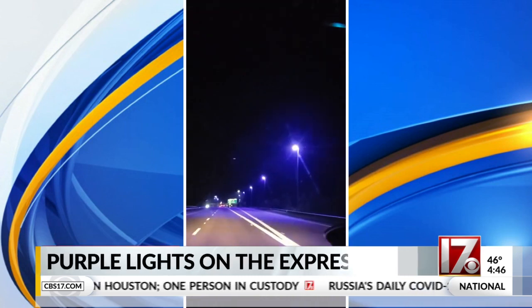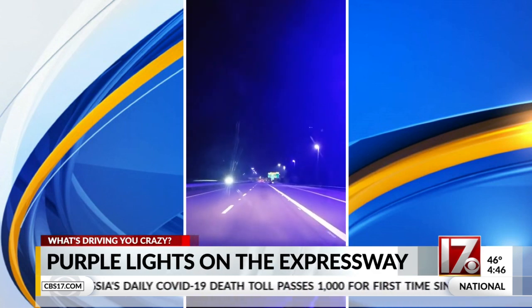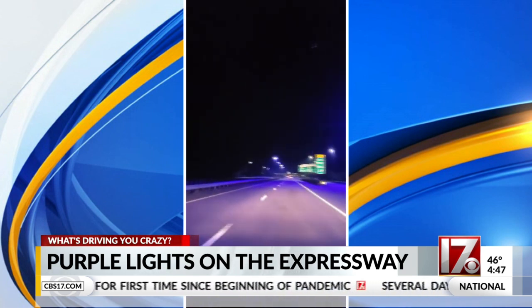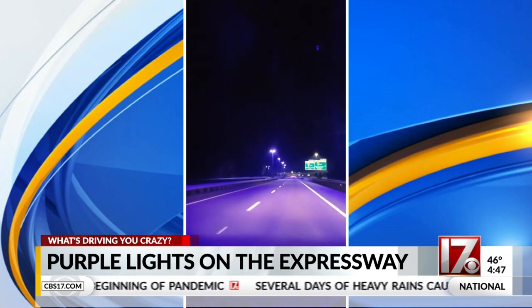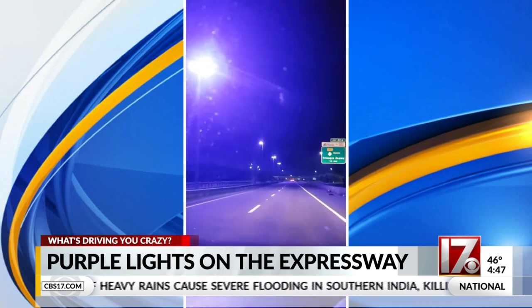You can see in video here those lights purple on the 540 toll at the U.S. 1 interchange. NCDOT spokesperson Marty Homan says the fixture shifted to purple due to a manufacturing defect where basically the outside of the bulb fades, causing the light to turn purple.